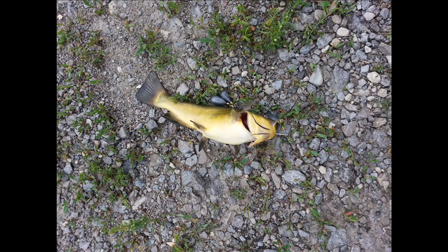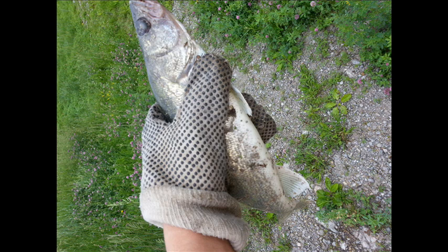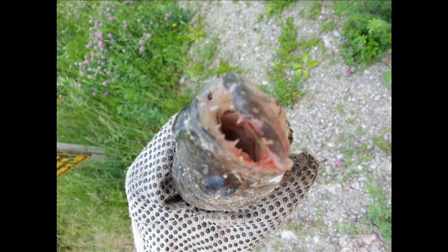This next fish is a walleye, and I caught it using the Rapala Jointed — as you can see there. This thing was a fighter. Here's a cool pic of the teeth, and here's a video of the release.